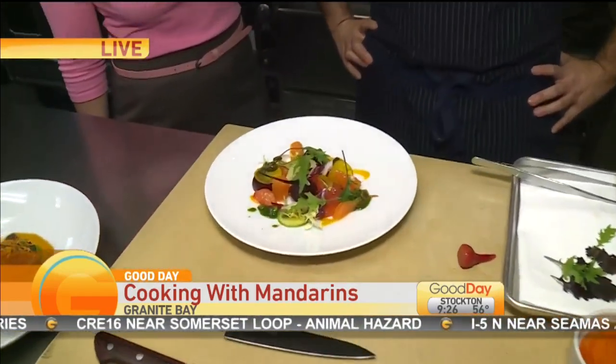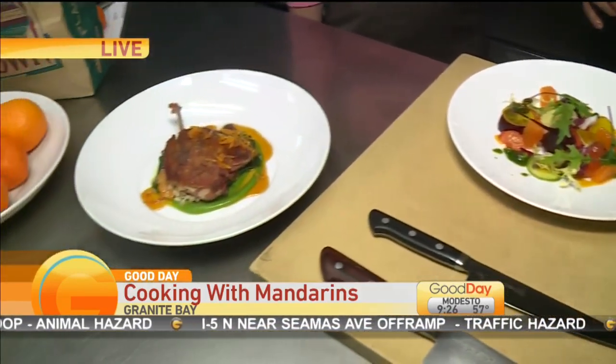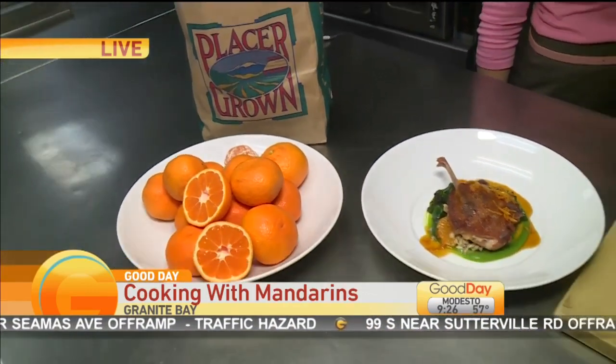Can you talk about cooking and adding mandarins to a dish? Is it challenging to find menu items where mandarins fit in? Not at all — it's more fun. We get excited for this time of year because it's not that long of a season. They're super versatile — salads, eat them raw, marmalade. When you have a bunch of mandarins, definitely preserve them and use them throughout the year.